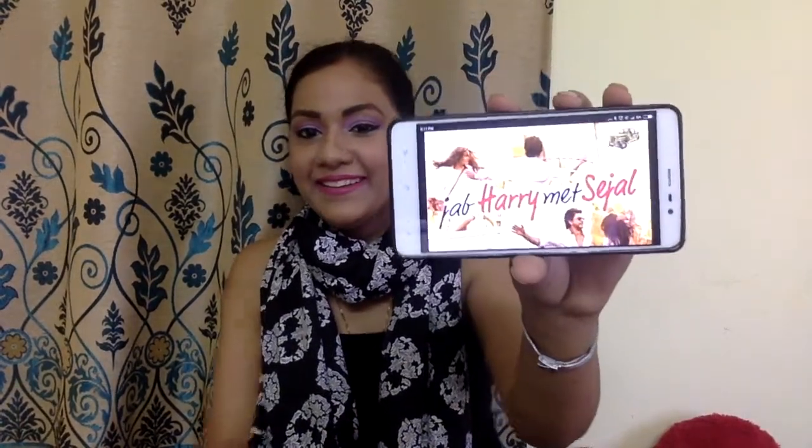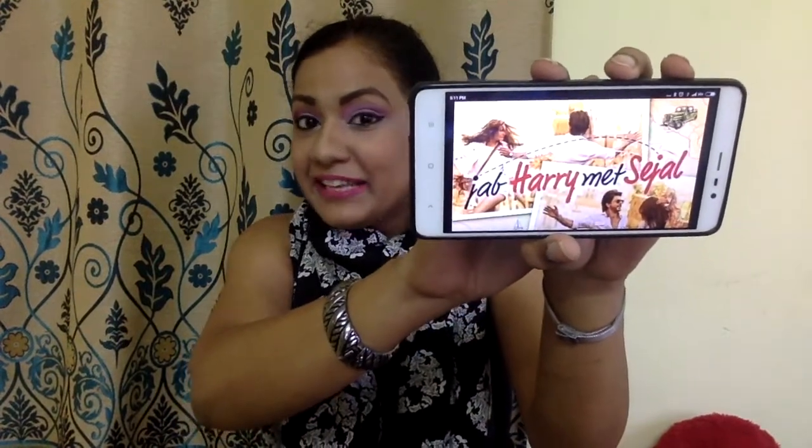Coming to movies — I didn't get a chance to watch many, but I recently saw one Shah Rukh Khan film. I didn't watch it in theatres but watched it online when I had some free time and I seriously loved it. I had heard that the movie wasn't doing well and Shah Rukh's role wasn't well-received, but somehow I liked it — maybe because I love romantic movies. It was a really nice movie and I would definitely like to watch it again.